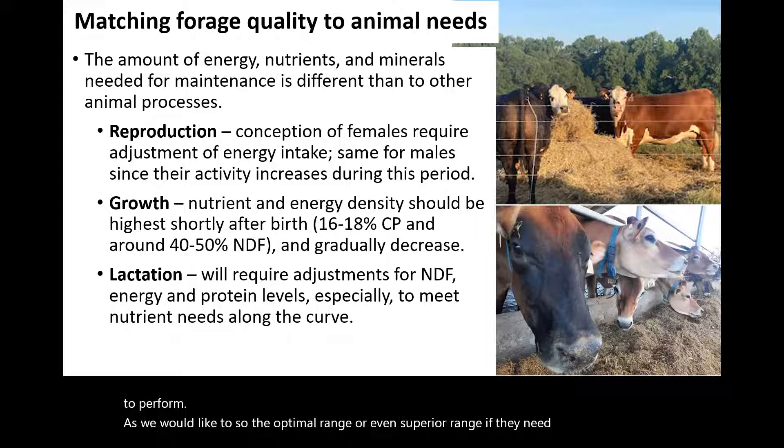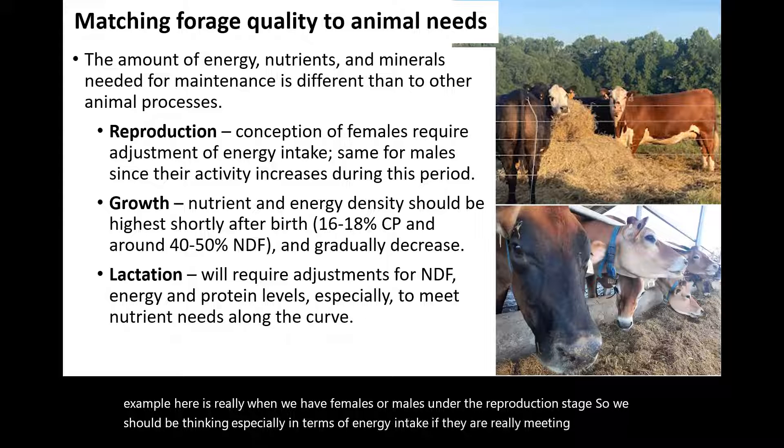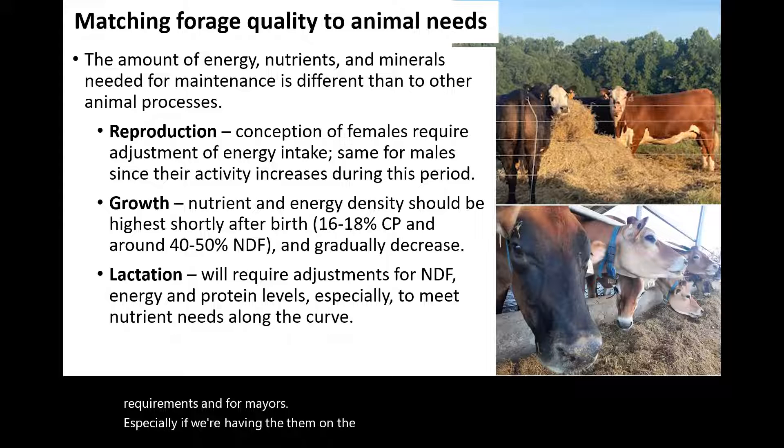One example is when we have females or males in the reproduction stage. We should be thinking especially in terms of energy intake, whether they are really meeting their requirements. For males, especially during the breeding season, we may need to adjust feed intake and energy for that period.